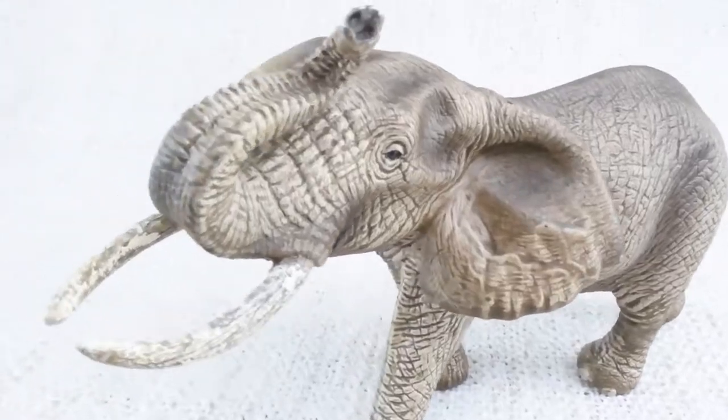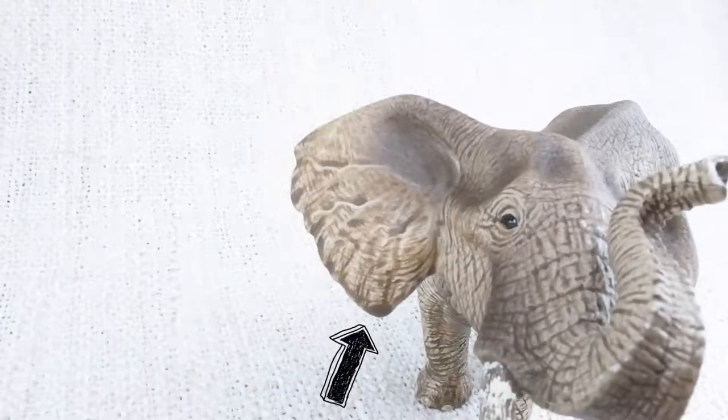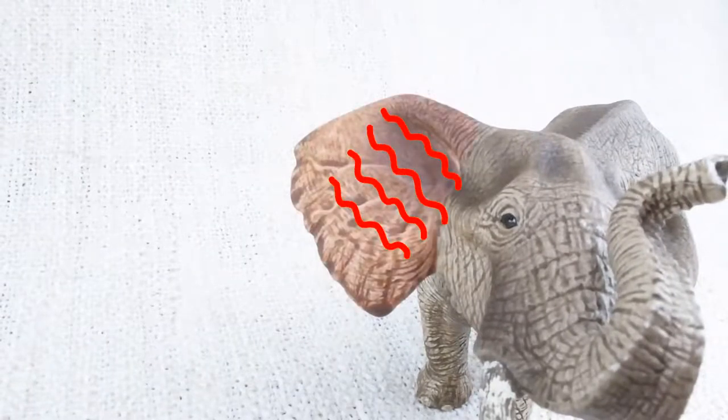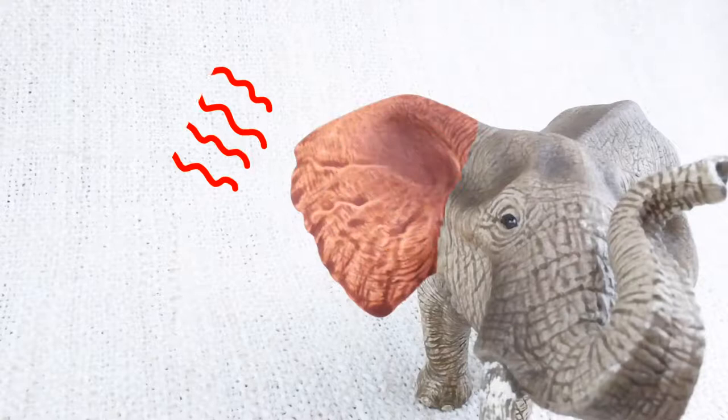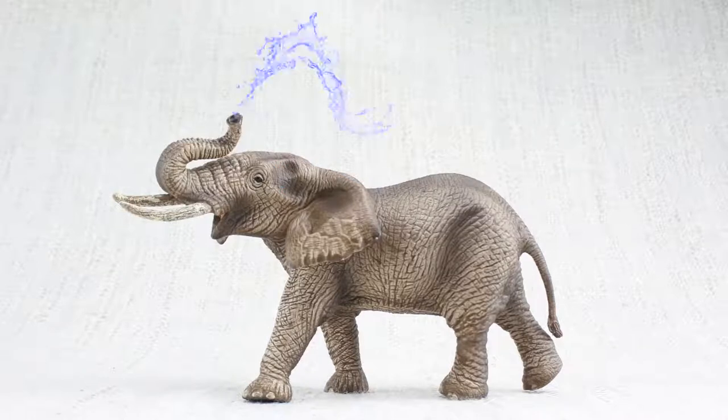Elephants have very big ears, much bigger than yours. They use these to cool down. Warm blood flows into them, which then releases heat into the environment. If the ears aren't cooling enough, they'll also use their trunk to spray water on its back. Ooh, refreshing!